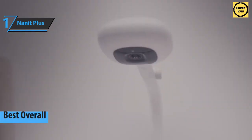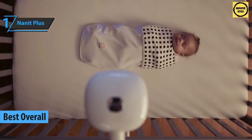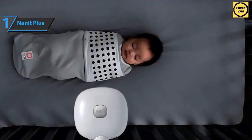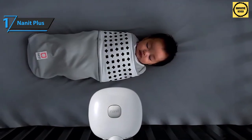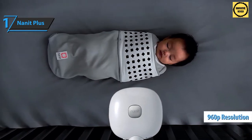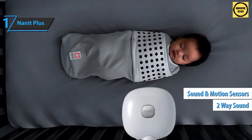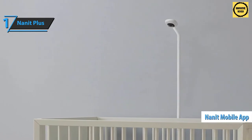Finally, we have reached the gold medal for today, which goes to the Nanit Plus. This advanced system utilizes a breath-tracking camera and sends parental alerts to smartphones if something goes wrong. The complete Nanit Plus surveillance system consists of three parts: the camera unit that records video in 960p resolution and provides two-way sound, night lights, and sound and motion sensors.